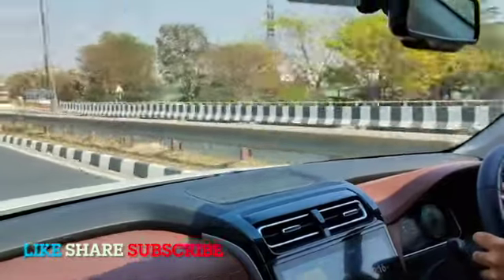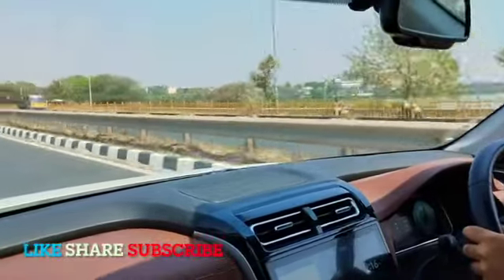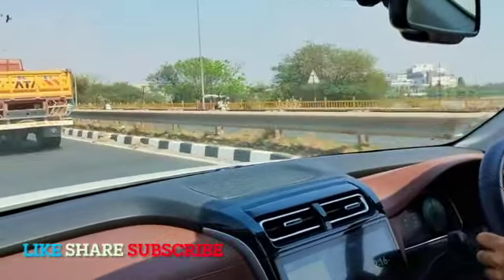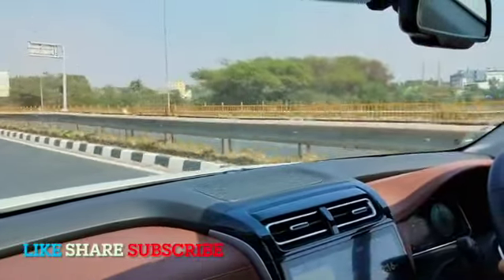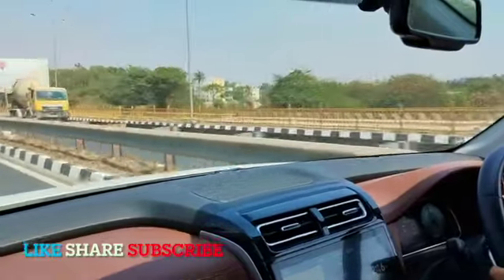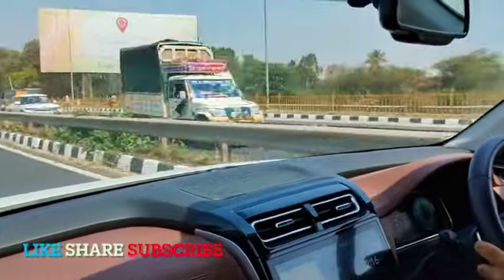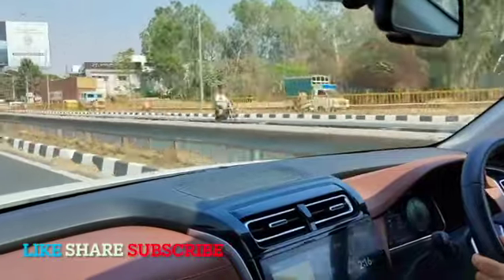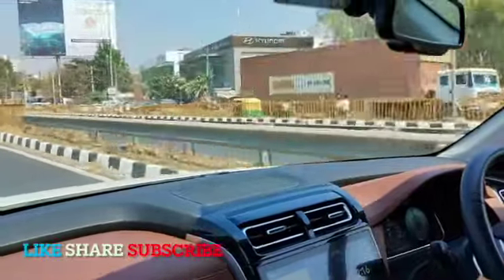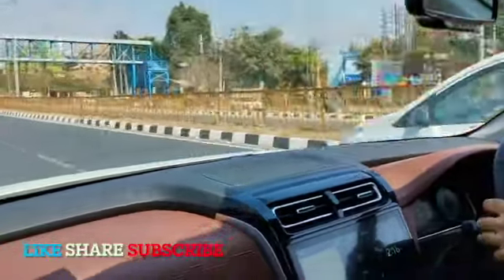At high speed the stability is good — obviously being a monocoque car, there are no vertical movements. So that's all about driving the Alcazar. It's a pretty refined car and it's an urban car, to be precise. It's not a car you'll use for off-roading — it's more of a city usage car, not for rough usage. So yeah, that's all — thank you.